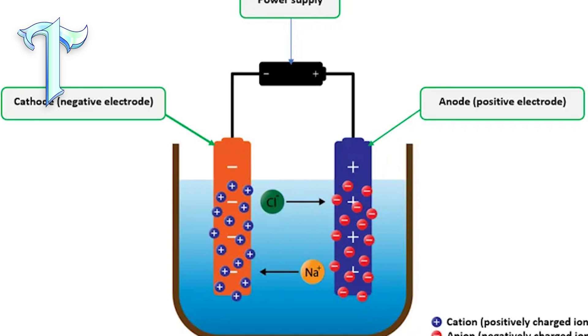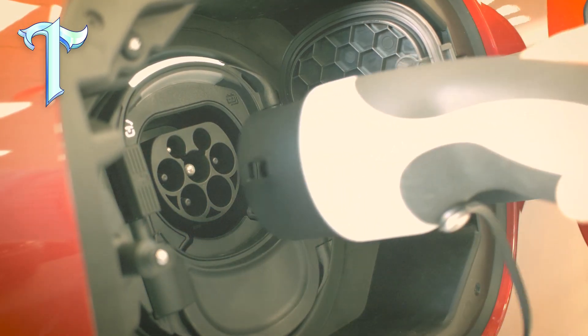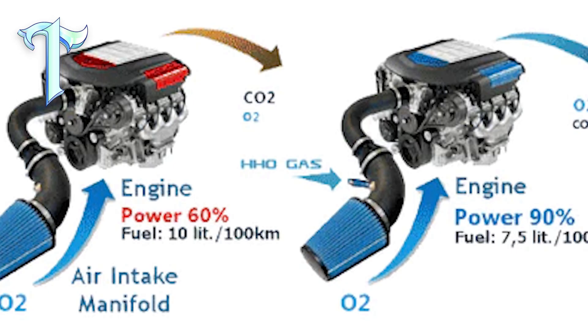The water engine operates on a process of electrolysis, where the H2O molecules in the water are split into hydrogen and oxygen. The engine utilizes electrodes placed in the water tank to emit high voltages, separating the hydrogen from oxygen. The hydrogen is then directed to the engine where it combusts, powering the vehicle. Unlike traditional hydrogen combustion engines and fuel cell electric vehicles (FCEVs), which require heavily armored and expensive tanks to store compressed hydrogen, the water engine's hydrogen is contained within the water itself, eliminating the need for extensive safety measures and making the engine simpler and safer to use.